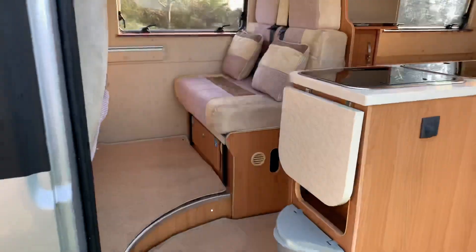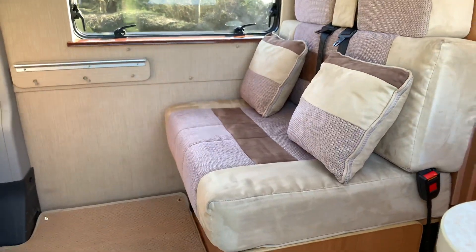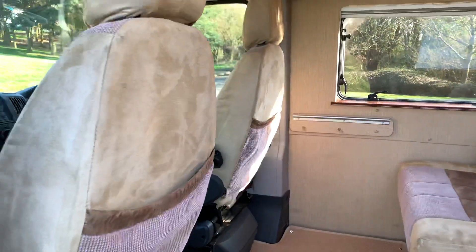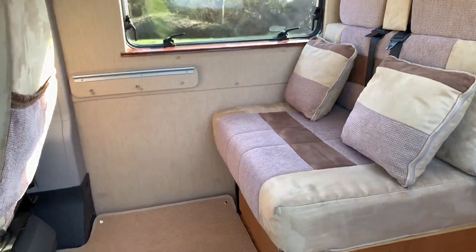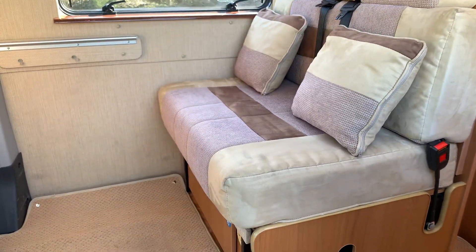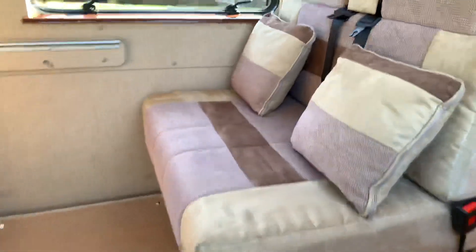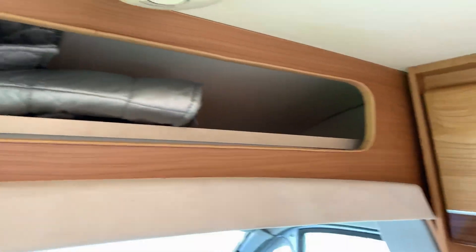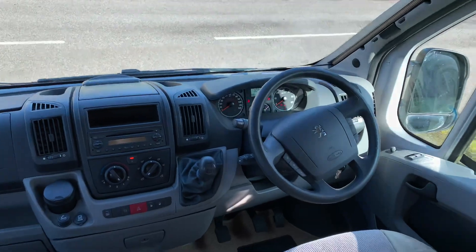Heading inside, starting with the lounge itself — it consists of two forward facing seats with belts in the rear, plus the driver and passenger seats do swivel around to make a four berth lounge. This lounge area also turns into a single bed, with storage cupboard above, storage for the table, and a front screen cover.